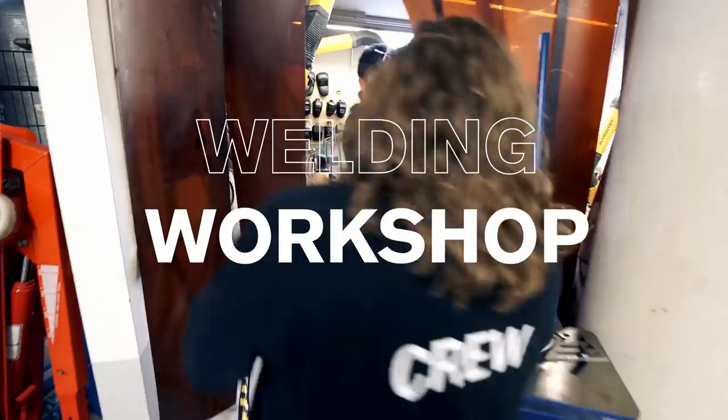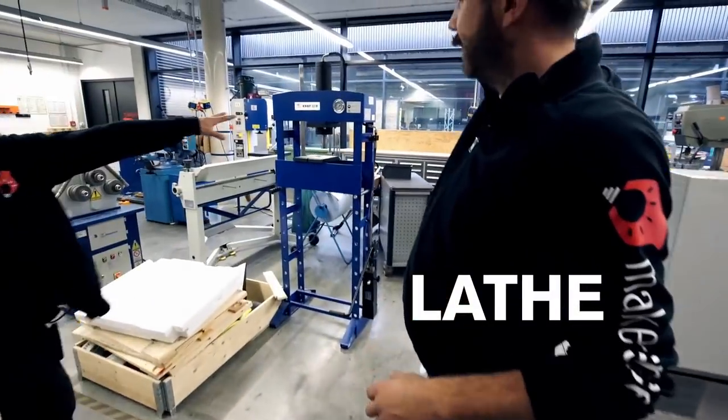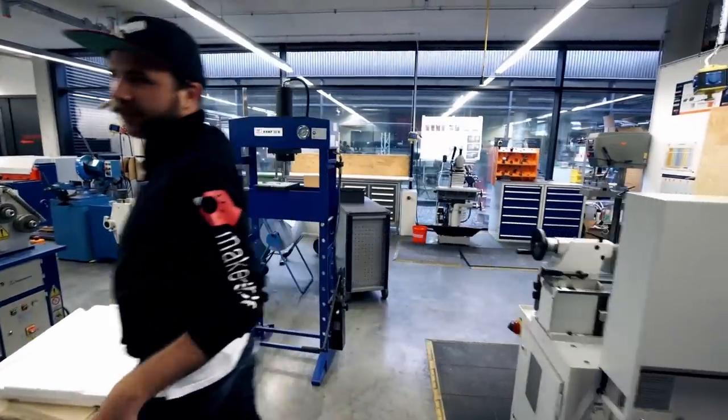We have a welding workshop — MIG/MAG, TIG, and point welding. Here we also have a lathe, a milling machine, and everything for bending and breaking.